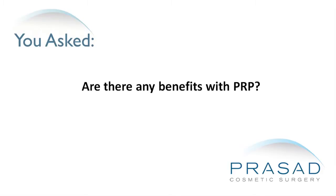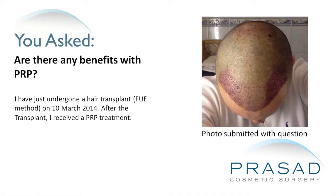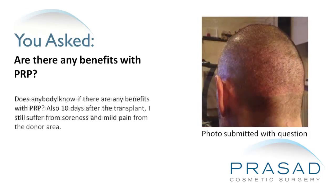Are there any benefits with platelet-rich plasma? I have just undergone a hair transplant using the follicular unit extraction method on March 10, 2014. After the transplant, I received a platelet-rich plasma treatment. Does anybody know if there are any benefits with PRP?